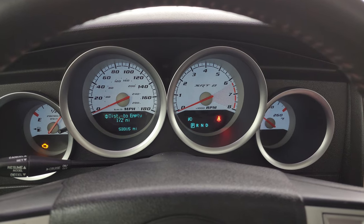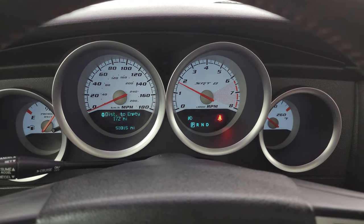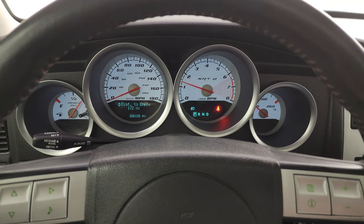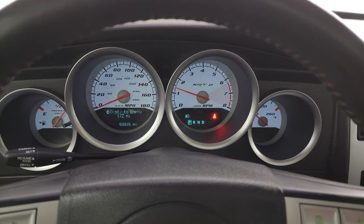Let's start it up and take a look under the hood. Starts right up — no check engine lights or anything like that. Love that white-faced instrument cluster.